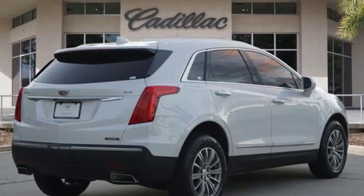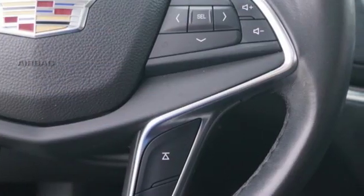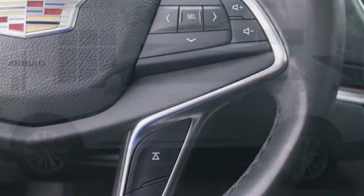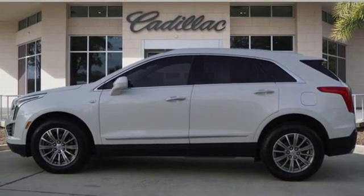For over 100 years, Cadillac has dared to drive the world forward. They say a journey of a thousand miles begins with one step. Well, in this case, it begins with a test drive. Start your next adventure today.